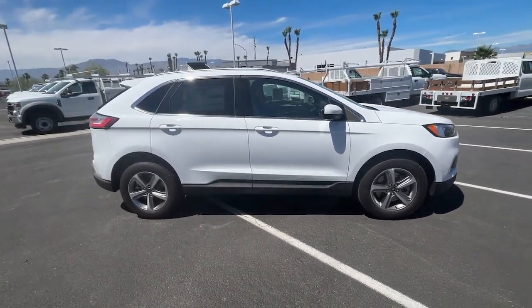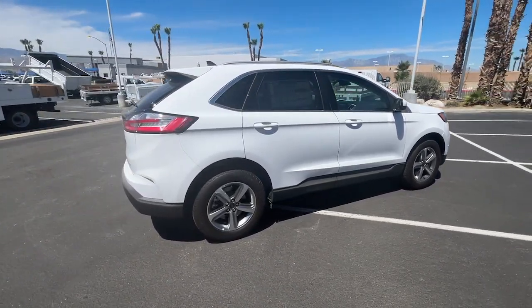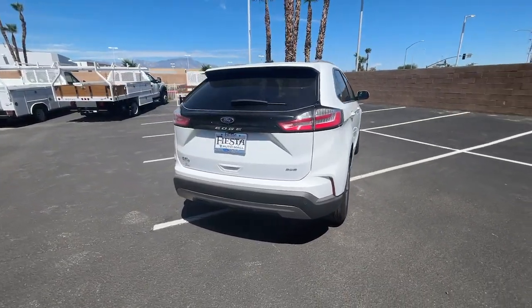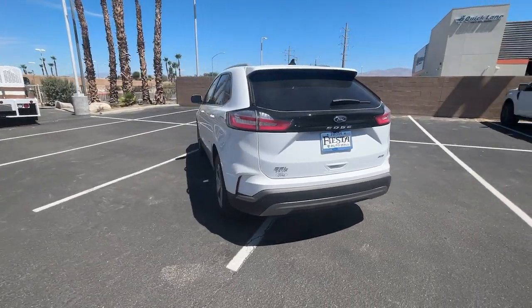These are just some of the great options this vehicle comes with: keyless entry, power passenger seat, fog lamps, power liftgate, remote engine start, satellite radio, heated mirrors, heated front seat, alarm, and power driver seat.